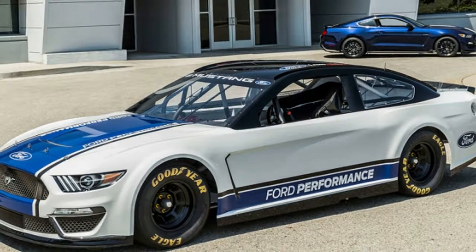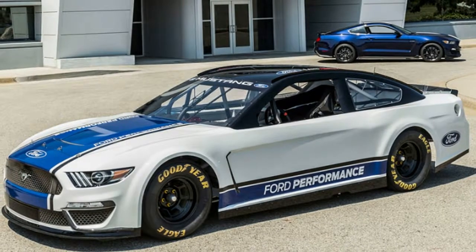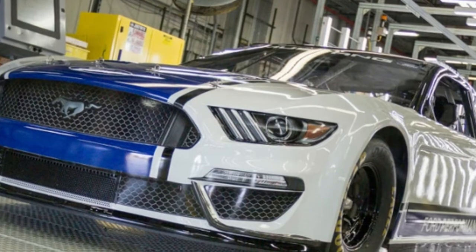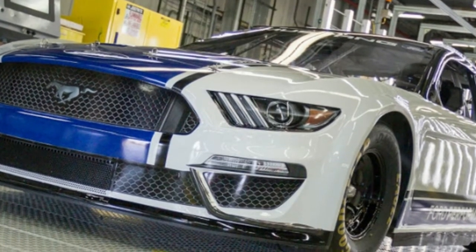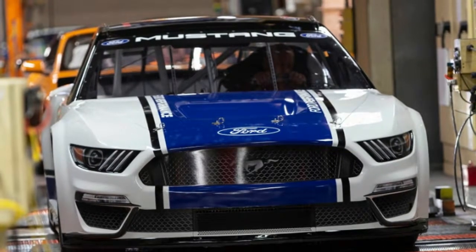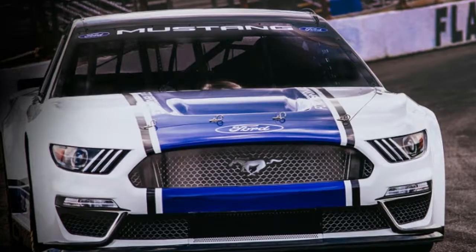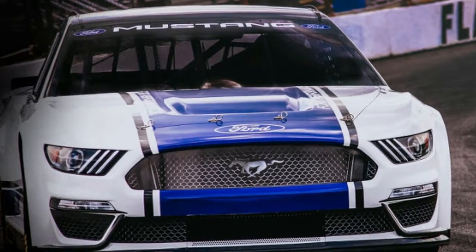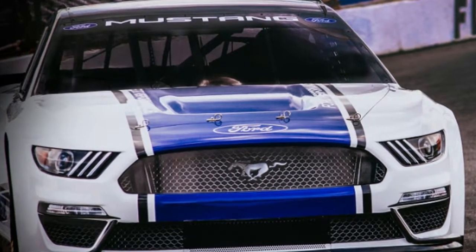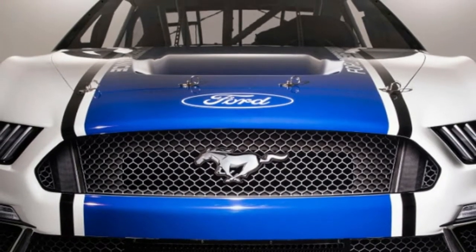The starting grid for next year's Monster Energy series will be more exciting-looking, too. The Mustang will face off with its arch-nemesis the Camaro ZL1, which entered the Monster Energy series this year. The XFINITY series should be interesting too, since both the Mustang and Camaro will be competing with the Toyota Supra. XFINITY will be super accurate to real life as well, since all of the cars will represent rear-drive sports cars.